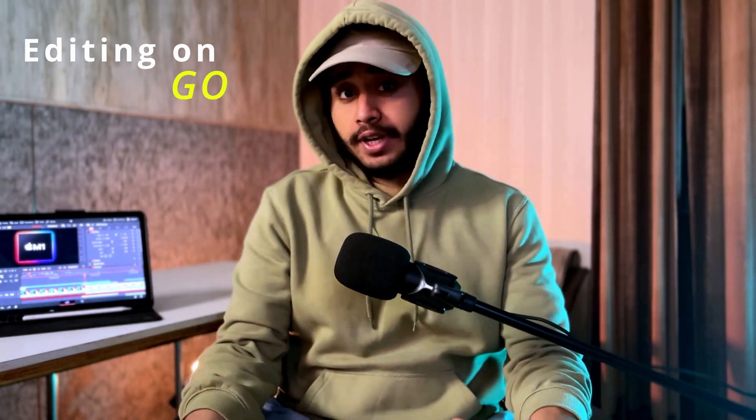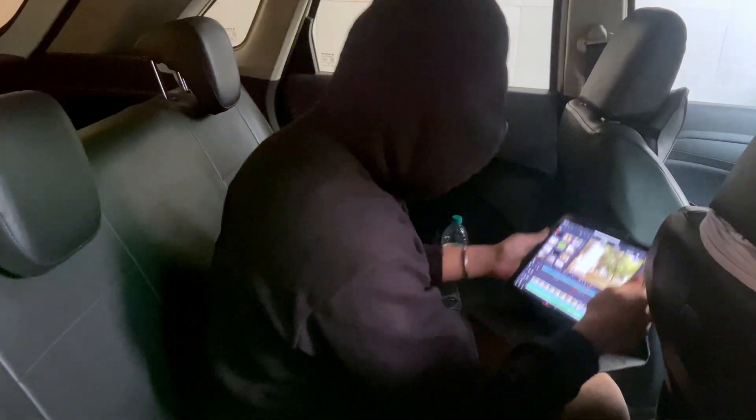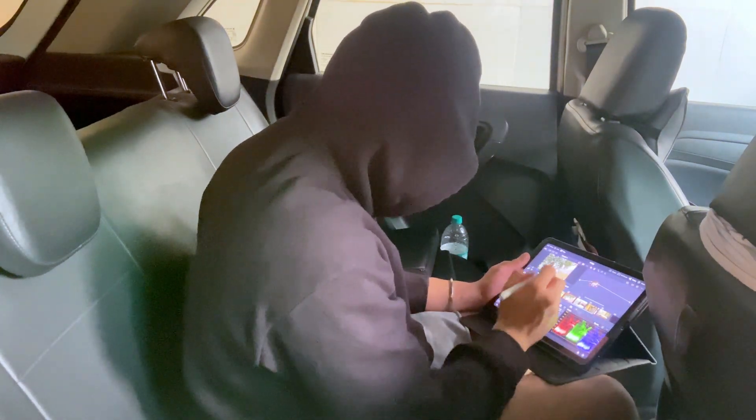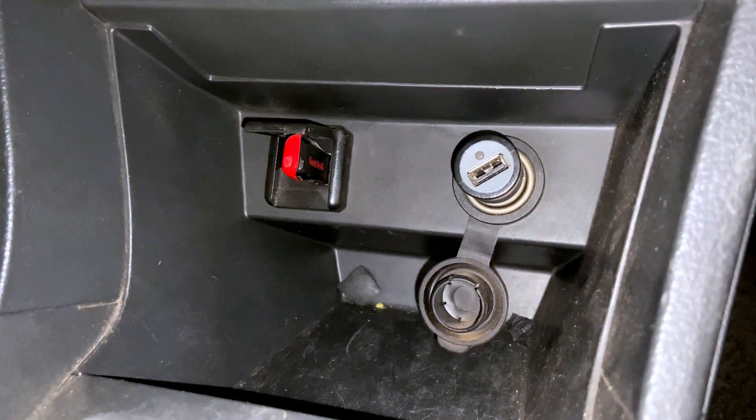Number three pro of DaVinci Resolve on iPad is editing on the go. Most gaming laptops can edit 4K footage on the go, but their battery drains way faster than this iPad. Also, most cars have a USB port which can charge this iPad, but cannot charge your laptop — not everyone owns a Tesla, sorry Elon Musk.